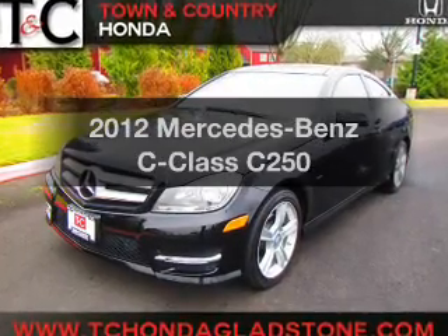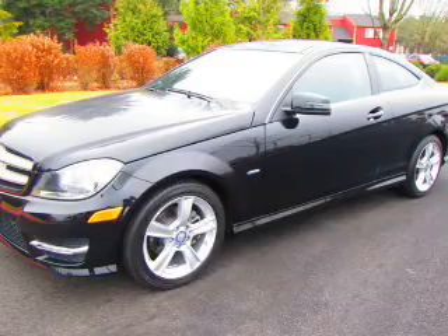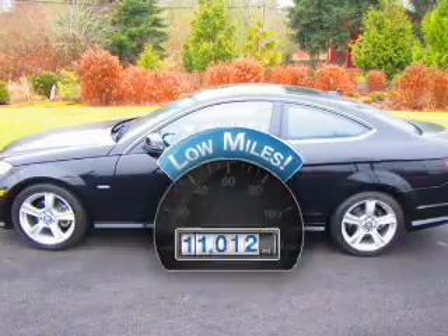Check out this 2012 Mercedes-Benz C-Class. This is the set of wheels you've been looking for. With low miles, this automobile will take you far and get you where you want to go.